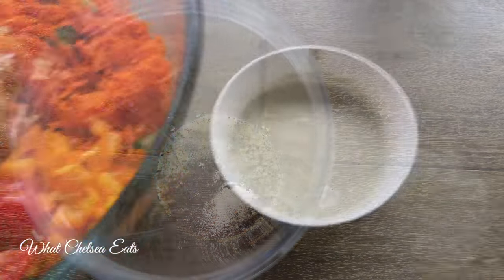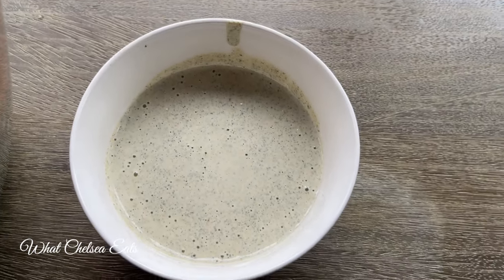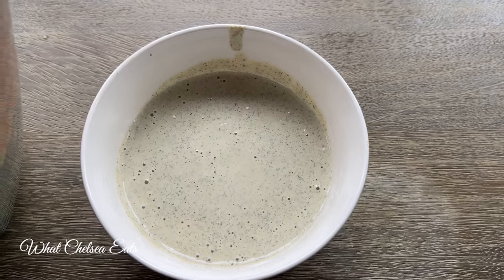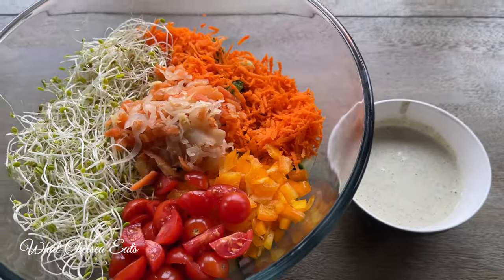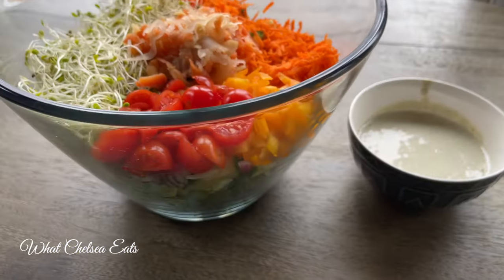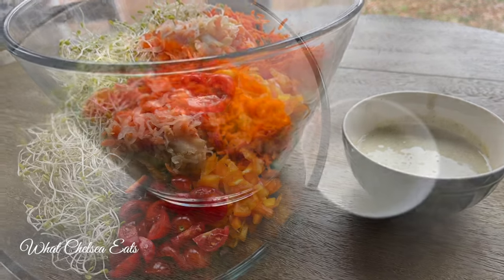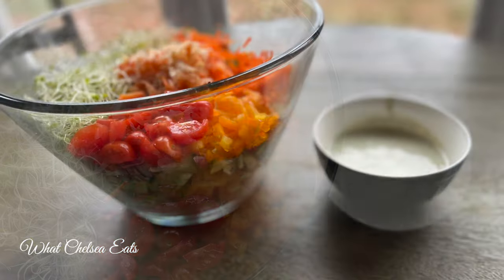Blend it until it's smooth — look how creamy it looks, it almost looks like a ranch dressing, and it kind of tastes like it too, depending on how much herbs you put in. All you do is add that dressing to the salad, toss it, and eat the whole thing. Eat it every day and watch your body heal. I hope you enjoyed this video — if you liked it, please share it, like it, and comment below. Lots of love to you and yours, take care.